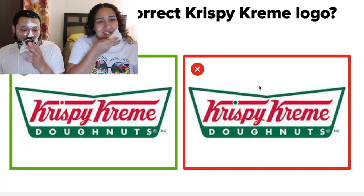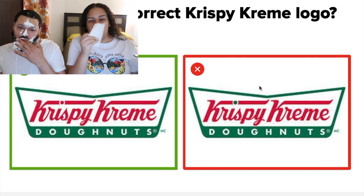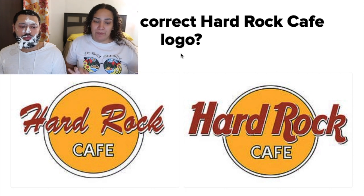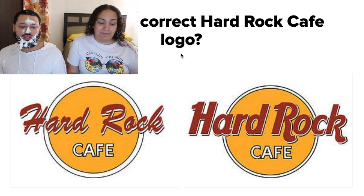All right guys, the next one is the last one! Which is the correct Hard Rock Cafe logo? I'm going with the right. So am I.